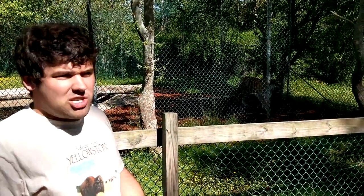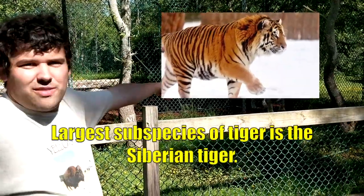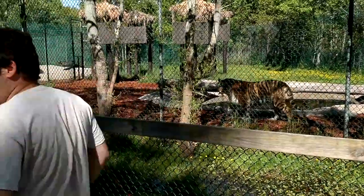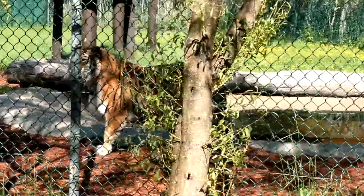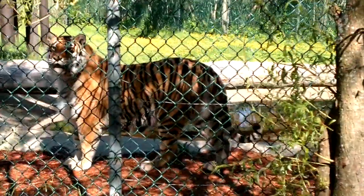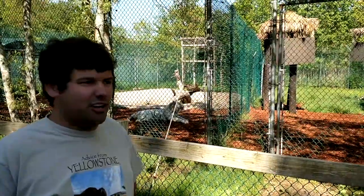There are different subspecies of tigers and the largest subspecies is the Siberian tiger. That guy just gave a little growl - he was looking at me earlier, and so was that one. Let's follow him as he walks this way so you can get a much better look at him.